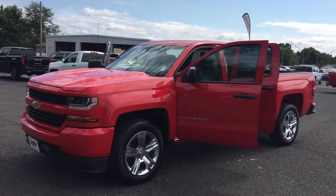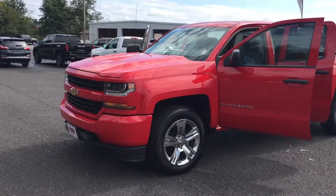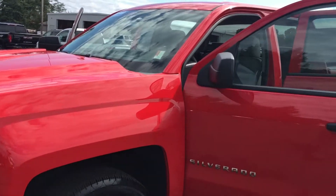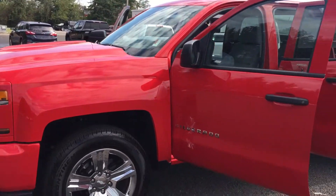Hi folks, it's Lamar Davis over at Country Chevrolet in Benton, Kentucky, bringing you a certified 2017 Chevy Silverado Custom. This little jewel only has just slightly over 8,000 miles, so this thing is not even broken in.